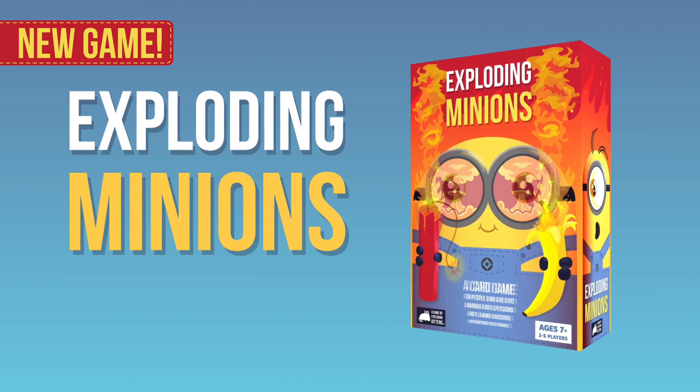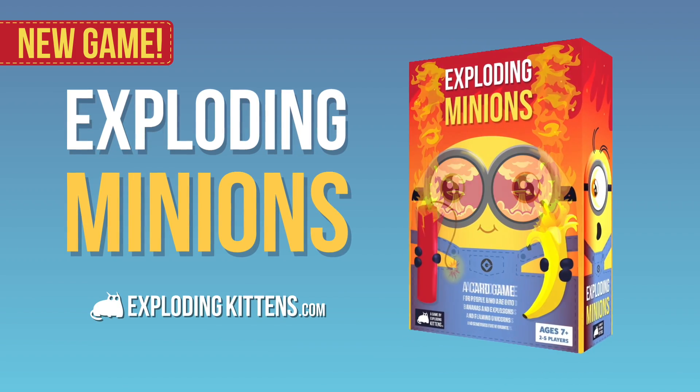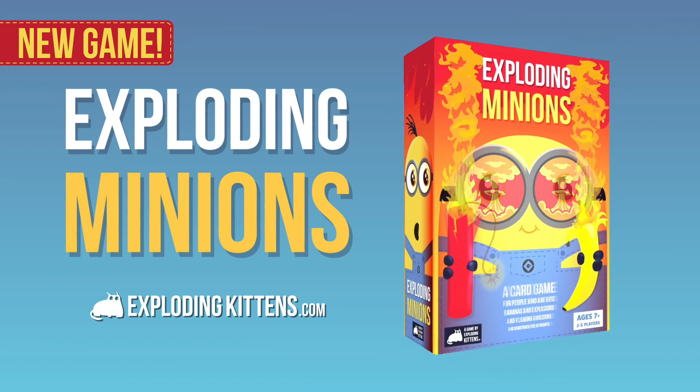This video is brought to you by Exploding Minions, a new card game from Exploding Kittens. Get it now at ExplodingKittens.com.